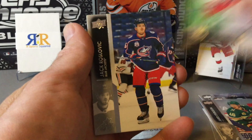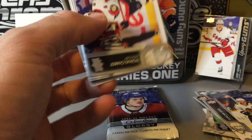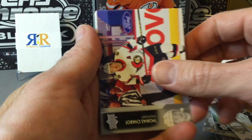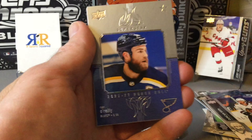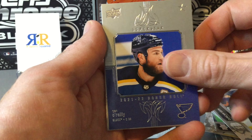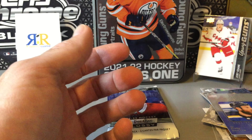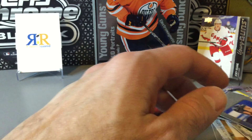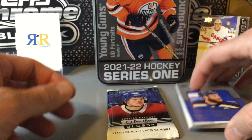This one looks like an all-base pack. Down to the final regular pack — hopefully we get some luck. Lowry, Carter Vehagee, and there's a Honor Roll of Ryan O'Reilly. I've actually seen that quite a few times in our boxes. Nothing really great in that pack either. Yeah, nothing super great in those last couple packs. We did pick up on the other young guns, but nothing super great.